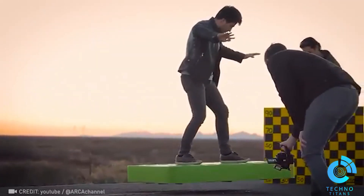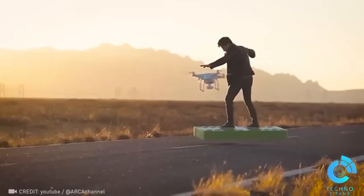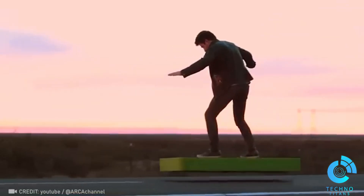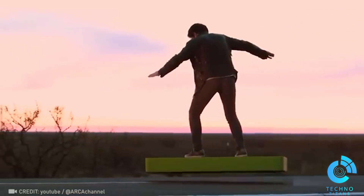The Arcaboard, powered by 36 electric ducted fans generating over 270 horsepower, offers a superheroic flying experience unlike any other.